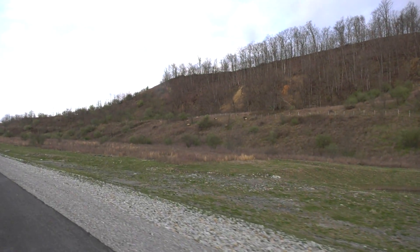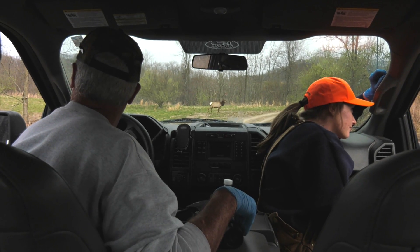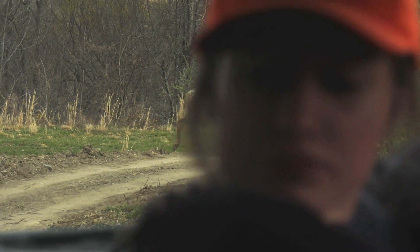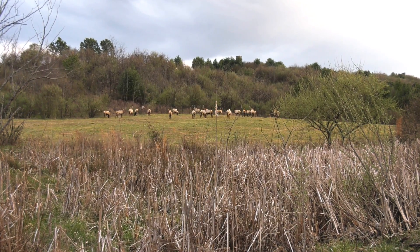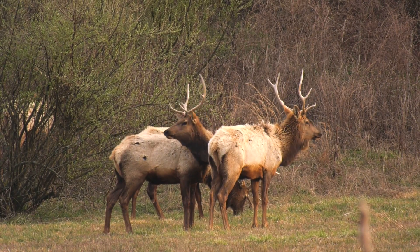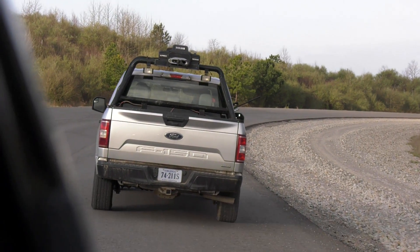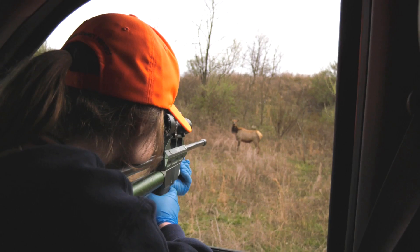When we go out to dart an elk we basically are just driving around and finding them. We know the general areas that they hang out, so while we may not know exactly where they are, if we drive around enough we'll run into them somewhere. We actually stay in vehicles to dart these elk here in Buchanan County. Elk, just like deer, get used to seeing vehicles on roads, so as long as we have our vehicles on a road they don't get too skittish and we're able to get close enough to dart them.